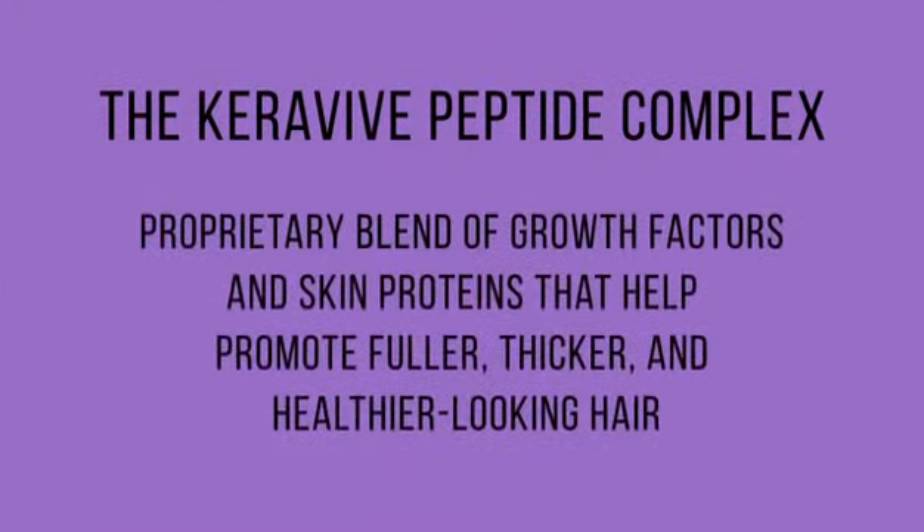The Keravive Peptide Complex Solution is a proprietary blend of growth factors and skin proteins that help promote fuller, thicker, and healthier looking hair.